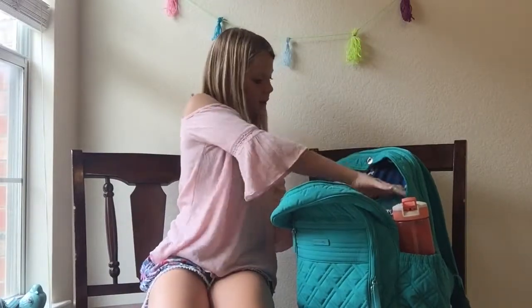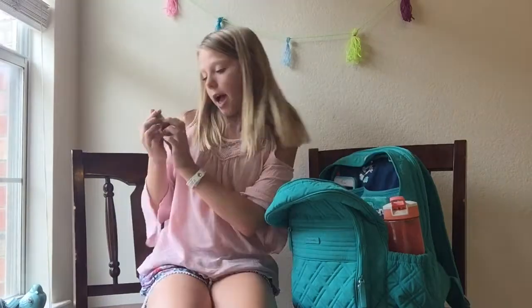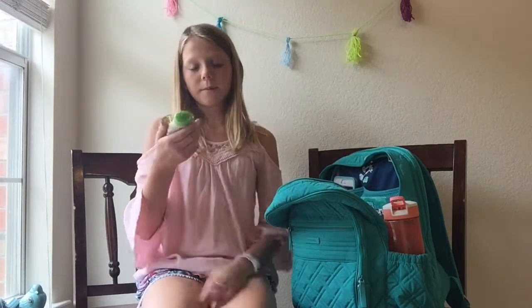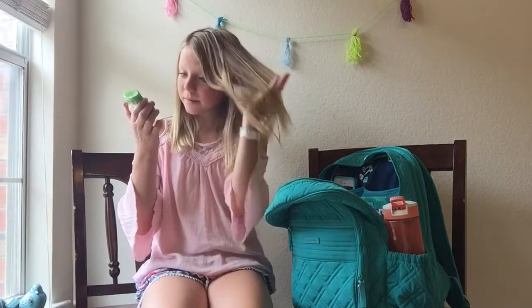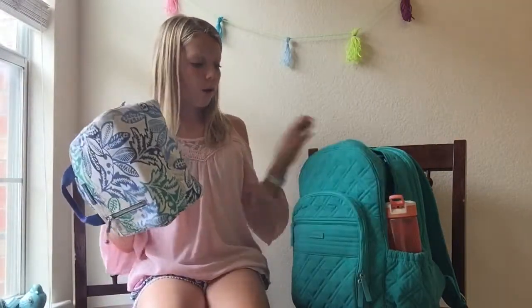I've also got this — this is some peppermint. This is an all-natural water flavorer, and it is the strawberry and watermelon flavor. This is actually also a Vera Bradley one, and this is the pattern I got. I almost got this pattern for my backpack but I just got plain blue.